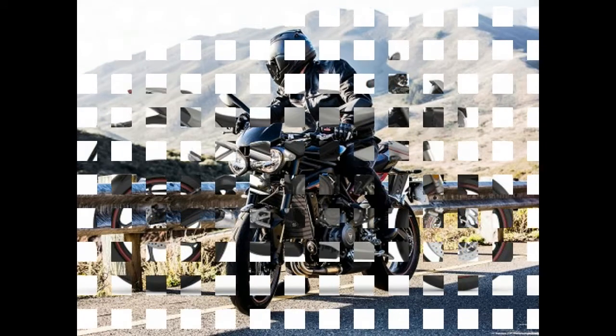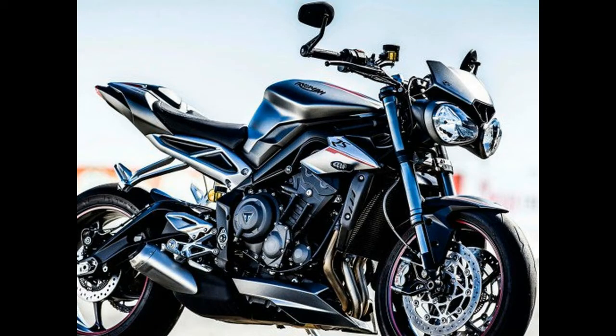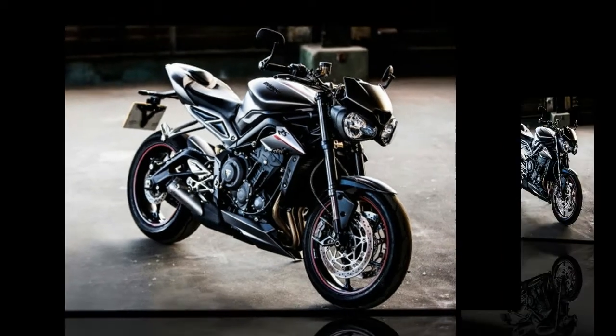US pricing for the S model begins at $9,900, and $11,200 in Canada. Triumph divulged no pricing for the Street Triple R version at press time, but several upgrades mean it will cost more than a few C-notes over the S.